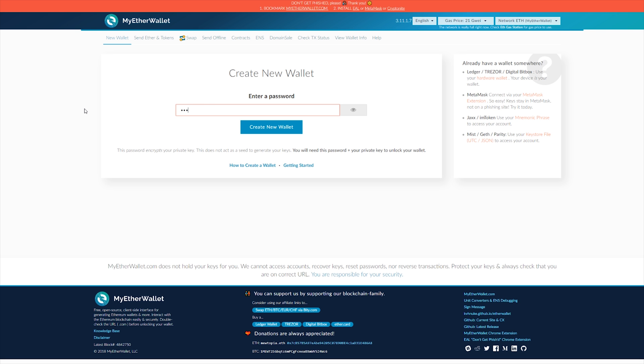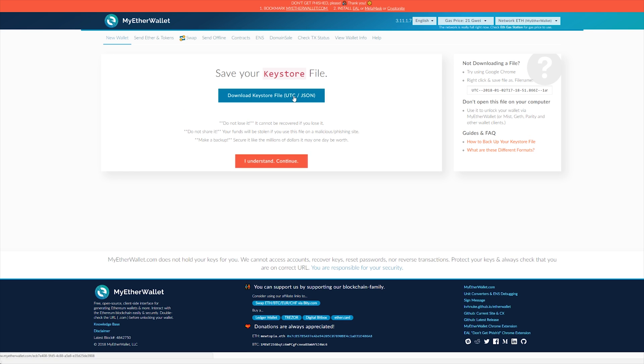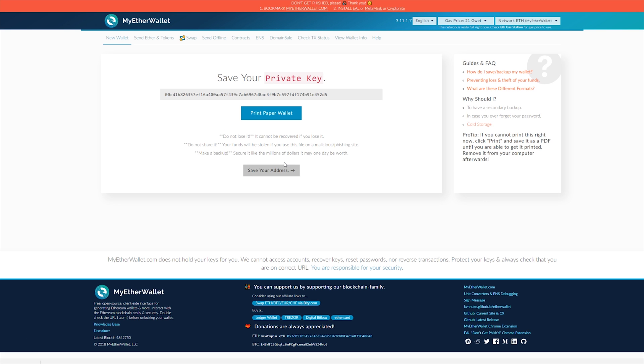Once you're at MyEtherWallet, all you have to do is type in a new password of your choosing, featured prominently on the front page or by clicking the new wallet button in the toolbar at the top of the website. Then you put in that password, click 'Create New Wallet,' and follow the prompts. Download the key file, save your address so that you can send currency to that wallet — specifically Ethereum in this case — and there's also a private key with MyEtherWallet that will allow you to unlock the wallet so you can send Ethereum to other places.